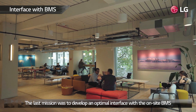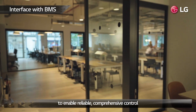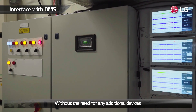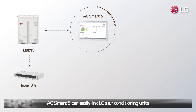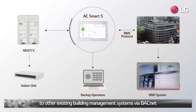The last mission was to develop an optimal interface with the on-site BMS to enable reliable, comprehensive control. For this, we installed AC Smart 5. Without the need for any additional devices, AC Smart 5 can easily link LG's air conditioning units to other existing building management systems via BACnet.